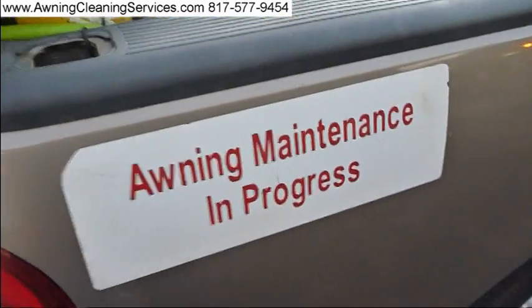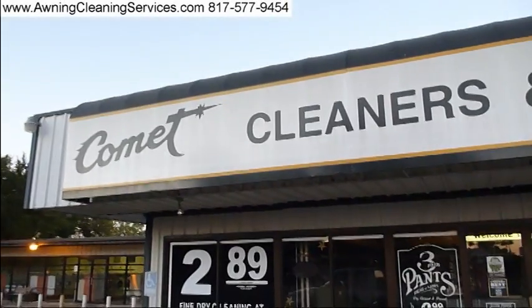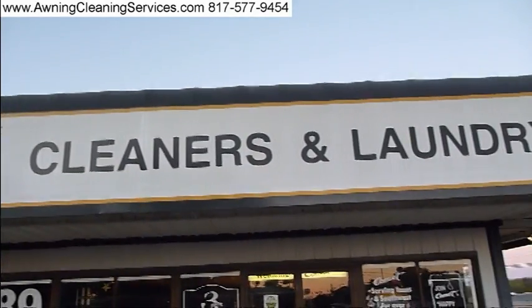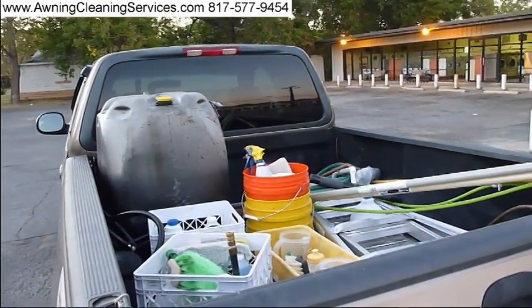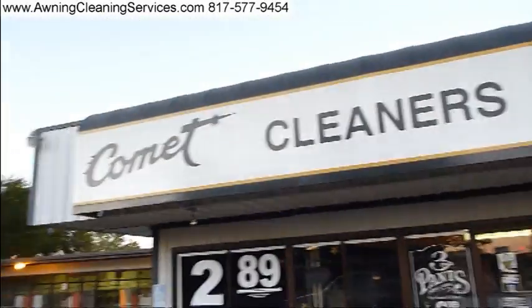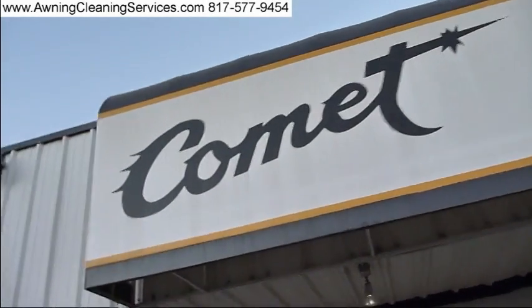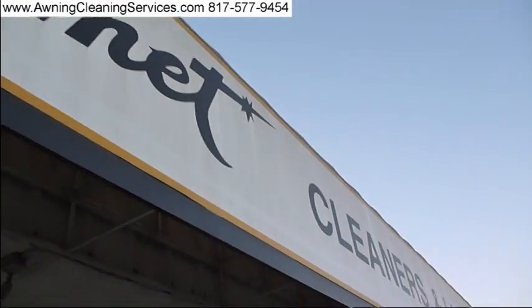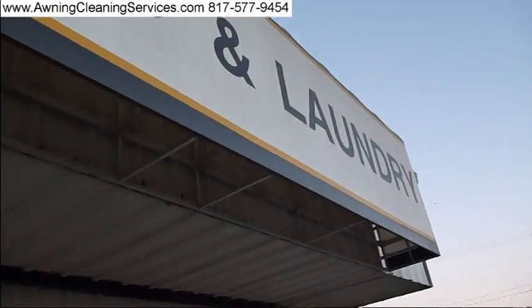Good morning, this is Wayne with Specialized Maintenance and Cleaning Service. Today we're here in Stephenville, Texas — approximately October 2nd, 2011 — and we have this little vinyl awning to take care of. This is our equipment for today. We had to bring our own water on this job. It's got the typical streaks on it. We'll actually spend more time coming to this location than we will on actually doing the job.